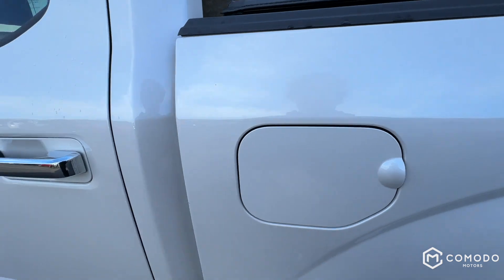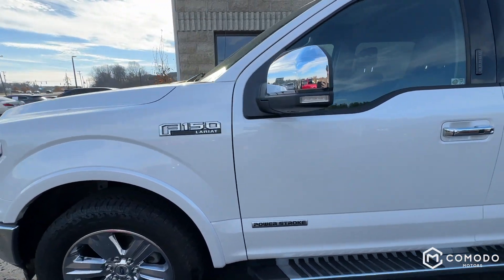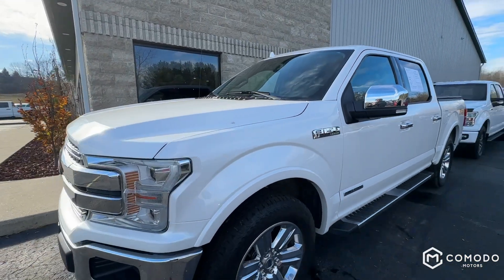It's a diesel. It's a nice truck — real nice. Come check this one out at Komodo Motors.